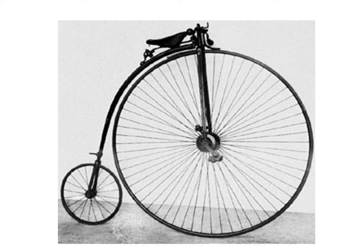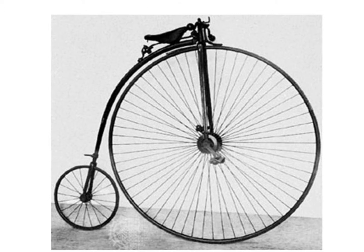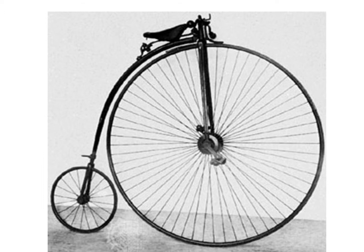This generation was the first to actually be called a bicycle. The original high wheel bicycle in 1870 was the first all-metal cycle, as metallurgists had learned how to make metal parts that were small, light, and strong. To reduce the rattle of the bone shaker, the high wheel bicycle had solid rubber tires.